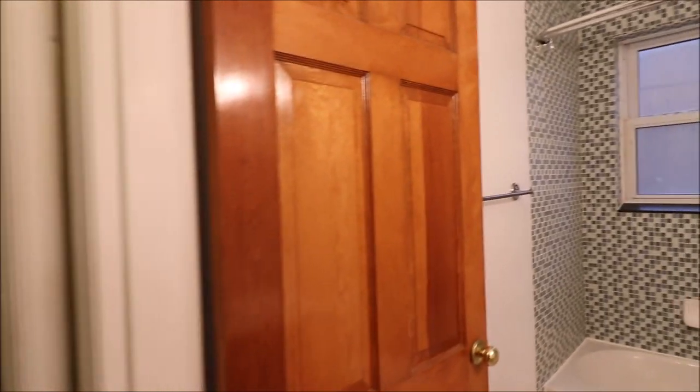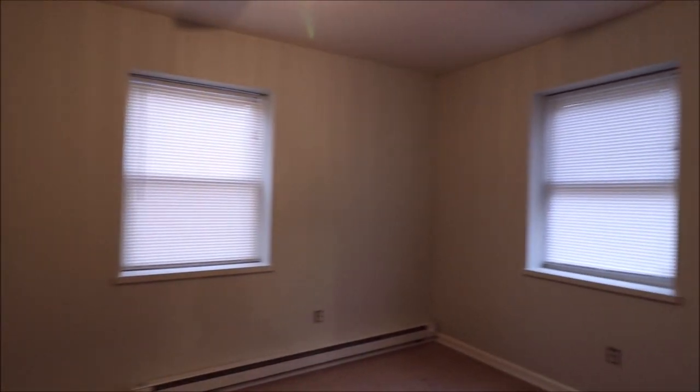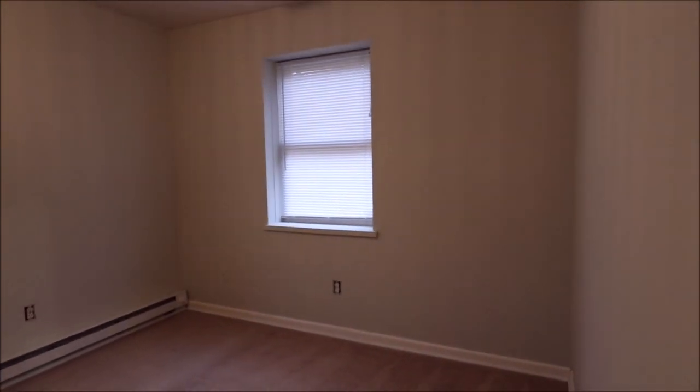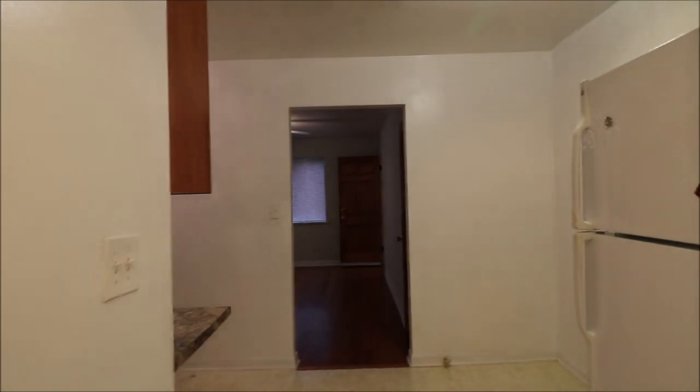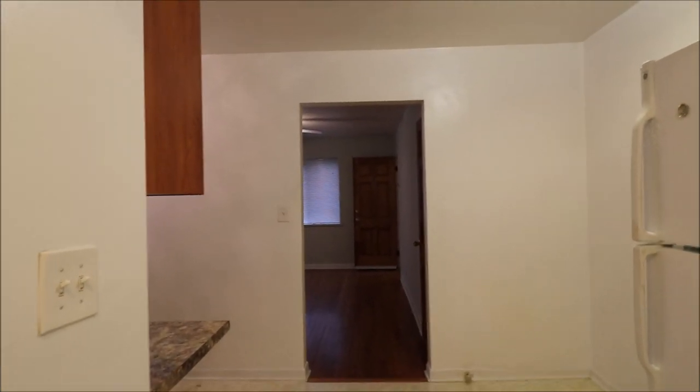To the bathroom — nice tile. Now walking into the bedroom. So as you can see, this is a nice one-bedroom, one-bath, updated kitchen.